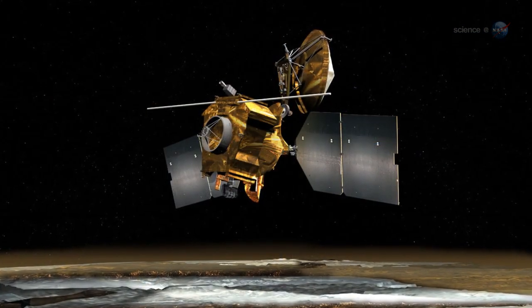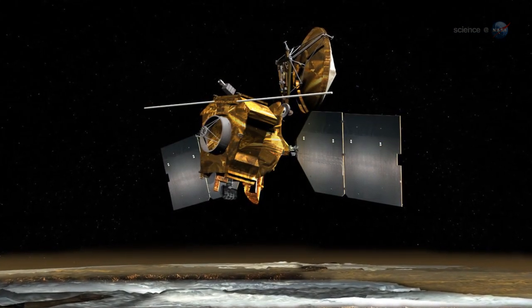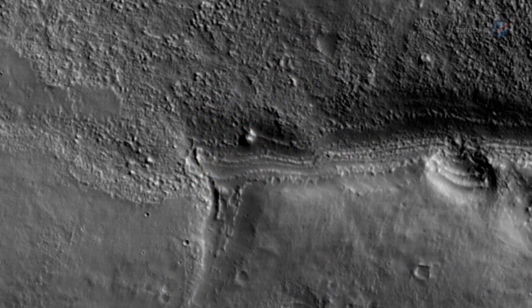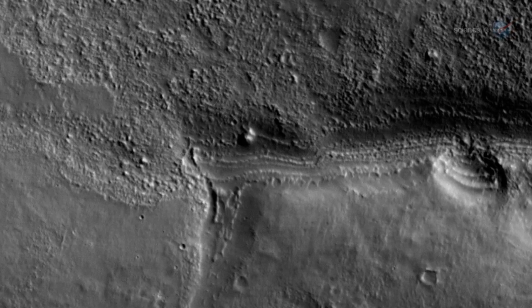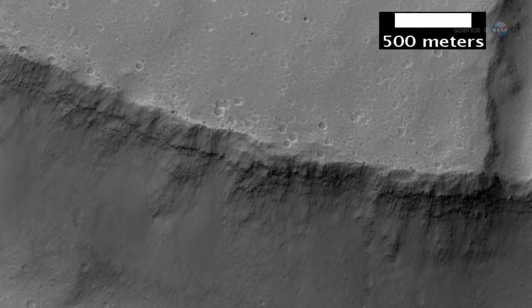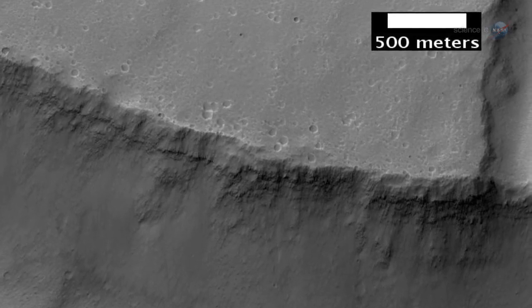HiRISE wasn't sent to Mars to do astronomy, notes the telescope's principal investigator Alfred McEwan of the University of Arizona. The camera is designed for rapid imaging of Mars. Our maximum exposure time is limited compared to detectors on other space telescopes. This is a major limitation for imaging comets. Nevertheless, I think we will detect Comet ISON.